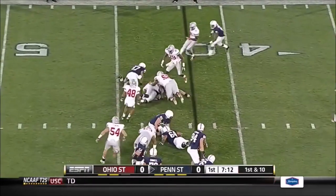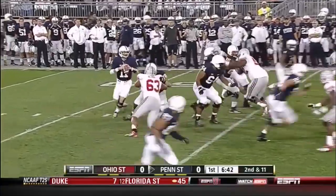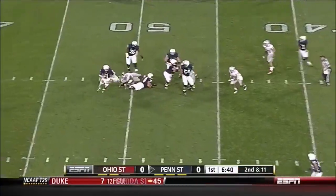The former wide receiver Belton dropped for a loss this season with five wide receivers out. McGloin surprised by the snap and it threw the whole play off.